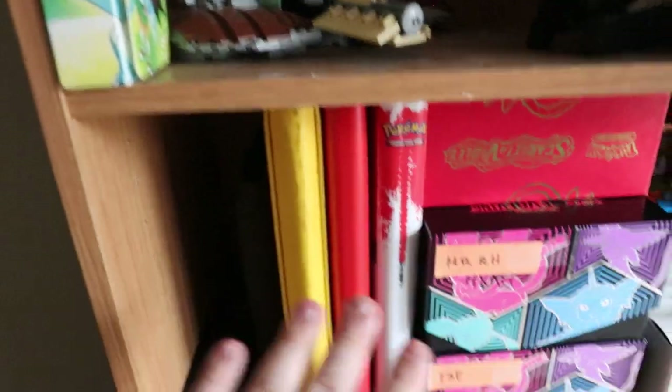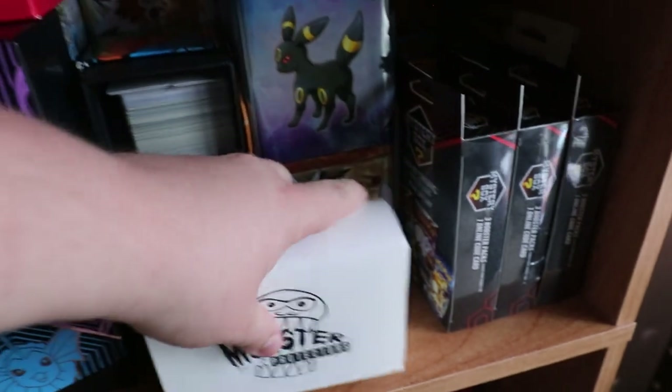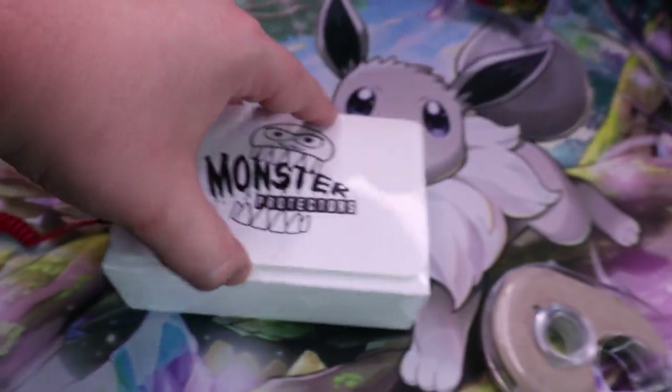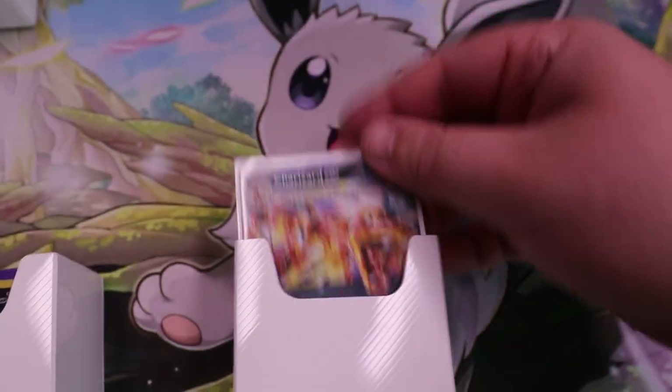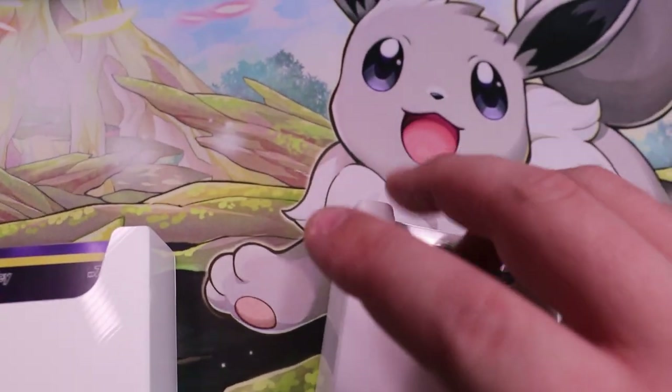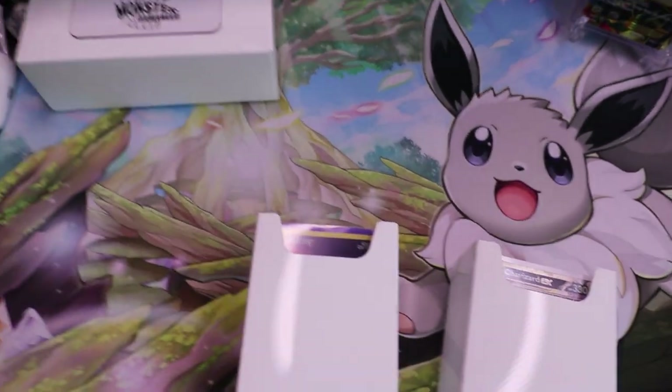The binders have been added and they fit really, really nicely, along with the little Ancient Origins binder back here — it's black so you can't see it too well. I also realized I can add my double deck box in there, so a quick little deck preview: one deck is a lost box deck and the other is a Charizard EX deck I'm trying out. These two will go in the double deck box over there, which will then go on the shelf.